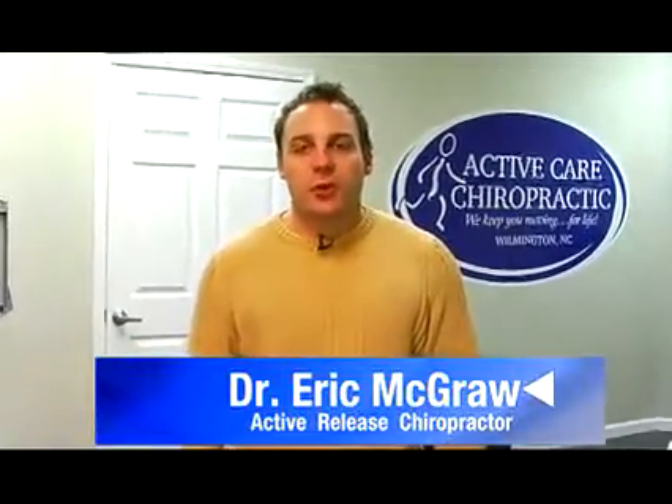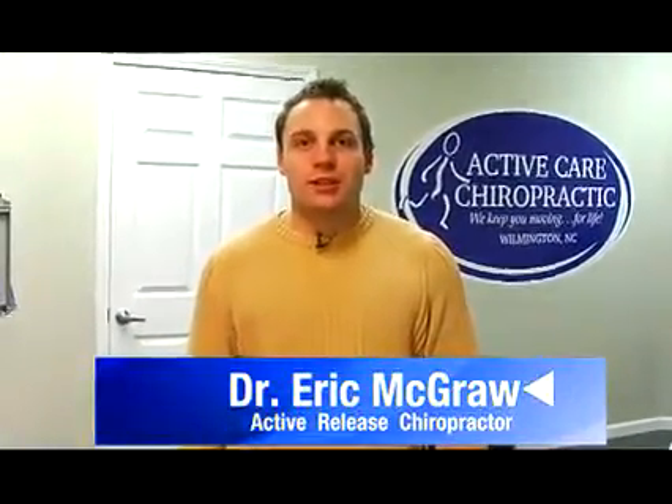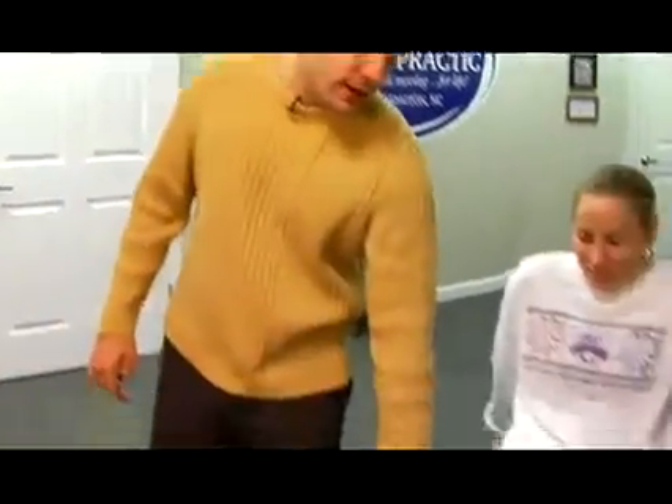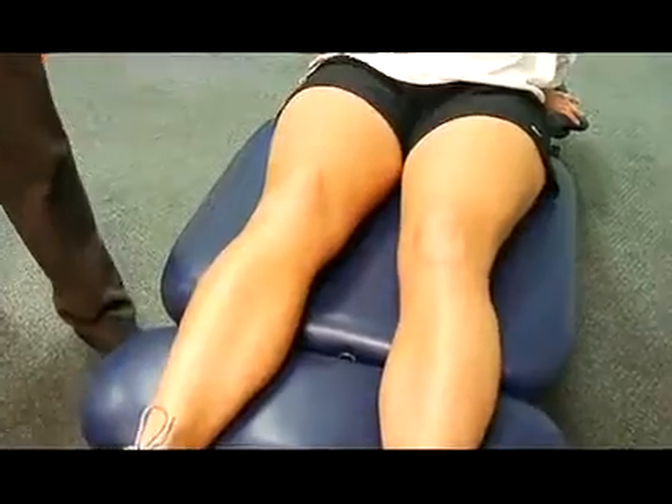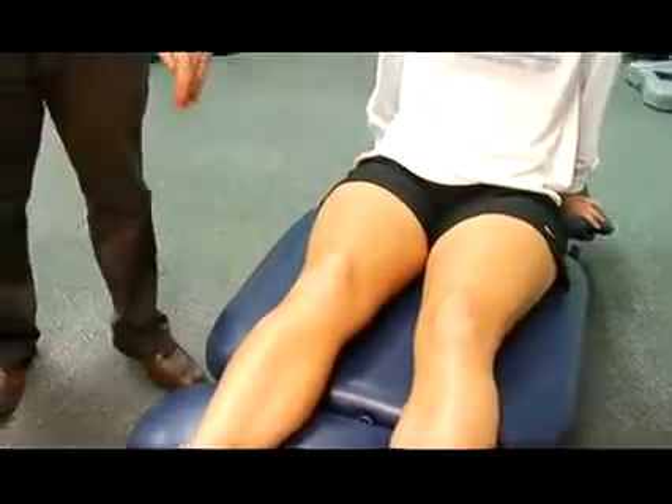Morgan had come to us with four knee surgeries on her right knee, but she also had left and right knee pain, and she even made the comment that she felt ten years older due to her knees. It's very important for a triathlete obviously not to have knee pain, and very important for a younger patient to get through and over that.